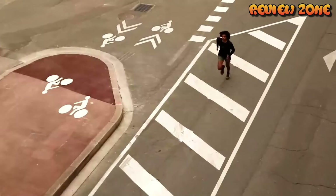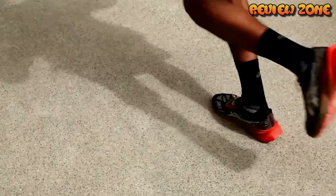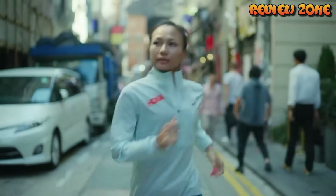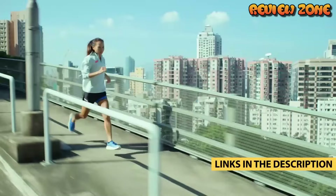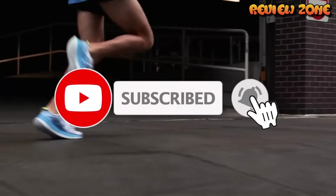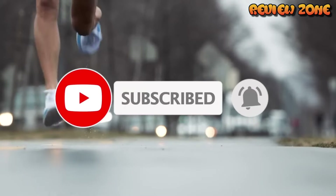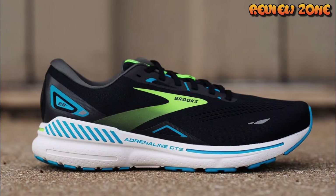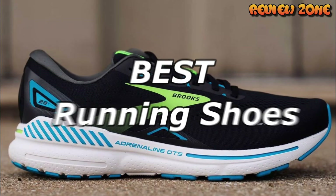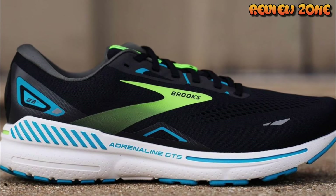Hey everyone! Welcome back to the channel and today we've got an exciting video for all you running enthusiasts out there. Whether you're a seasoned marathon runner or just starting your fitness journey, having the right pair of running shoes is crucial for optimal performance. In this video, we'll be counting down the top 5 best running shoes of 2024. Let's dive right in.